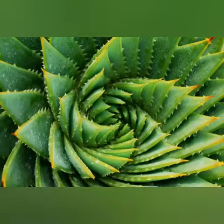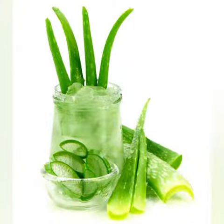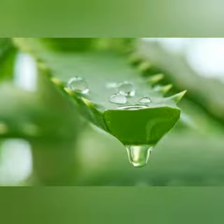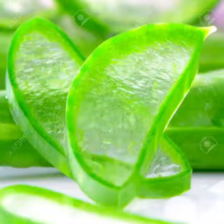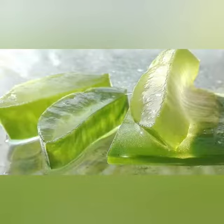Each leaf is composed of three layers: an inner clear gel, the middle layer of latex which is the bitter yellow sap, and the outer thick layer of 15 to 20 cells called the rind. Inside the rind are vascular bundles responsible for transportation of substances such as water and starch.